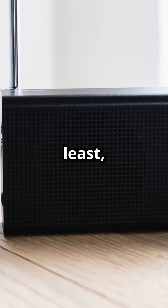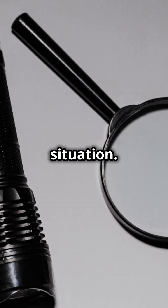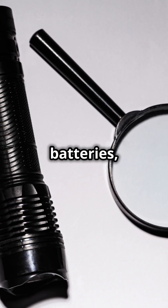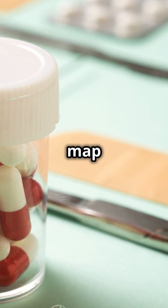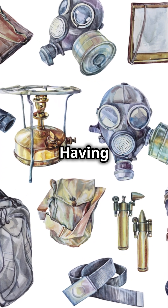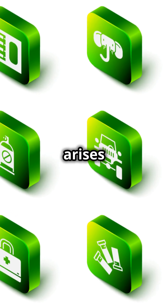Last but not least, always have an emergency preparedness kit. This is essential for any RV trip, as you never know when you might encounter an unexpected situation. Pack it with essentials like first aid supplies, a flashlight, batteries, and non-perishable food items. You should also include a multi-tool, a whistle, and a map of the area you're traveling in. It's better to be safe than sorry. Having a well-stocked emergency kit can give you peace of mind and help you handle any situation that arises while on the road.